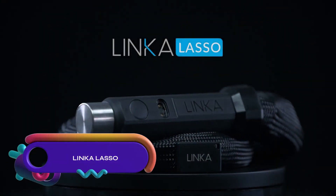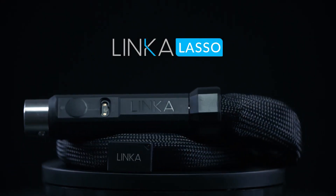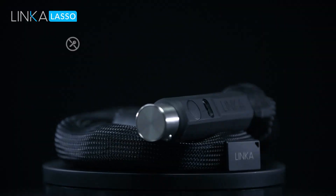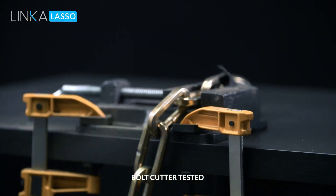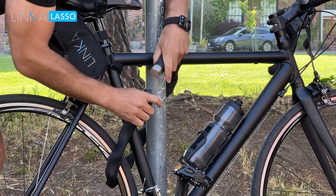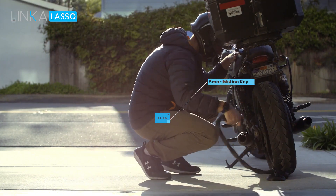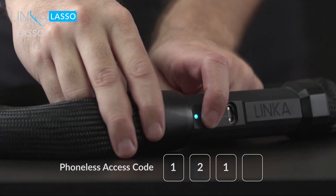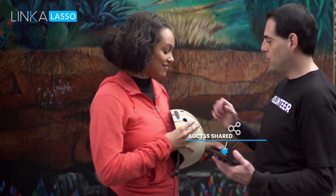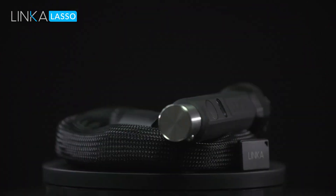Linka Lasso is the world's first smart chain lock, launched on Kickstarter. With Bluetooth connectivity, it allows easy unlocking and locking using a smartphone. Made with durable materials, including hardened manganese steel and stainless steel, it features alarm and travel modes, and the battery lasts up to 12 months. Linka Lasso is a secure and convenient choice for bike and scooter owners, offering peace of mind and easy operation.